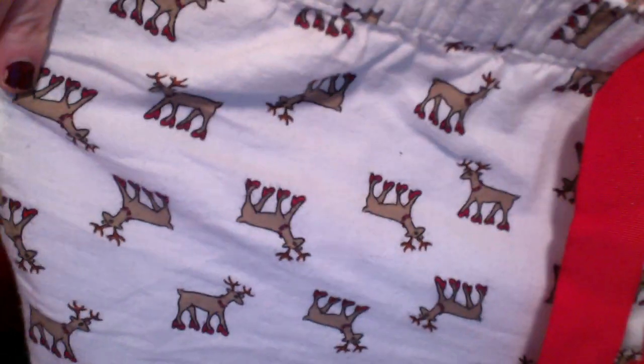The first store I went to was American Eagle, and they had the cutest pajama pants in their airy department. I'm so excited for these — these are my favorite. They've got little reindeer on them, and the reindeer are wearing red high heels. I love these, I'm so excited.